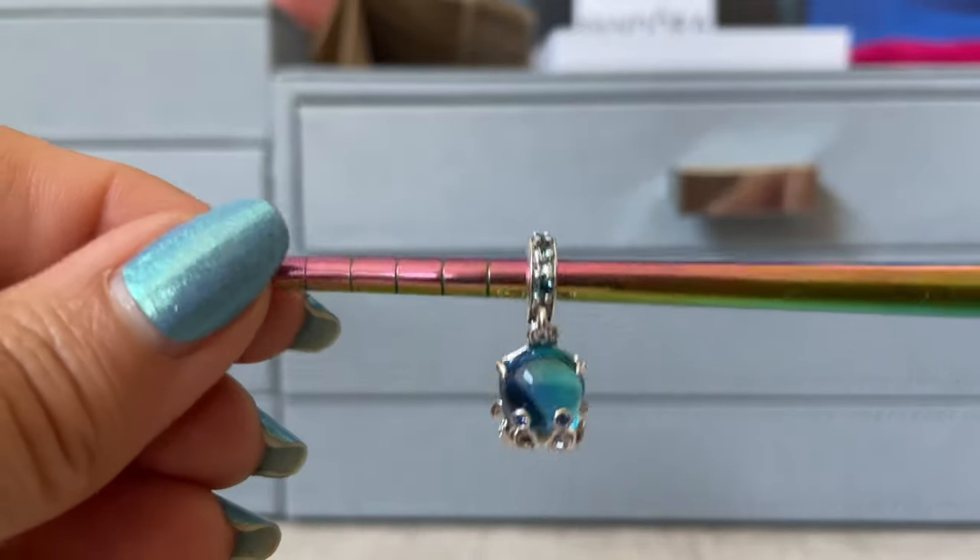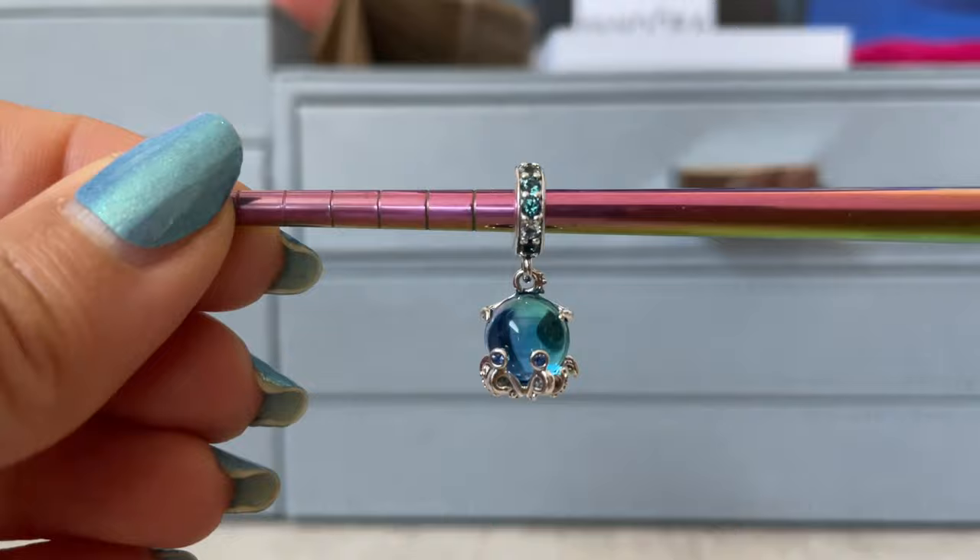Hello everybody and welcome back to my channel. It's Nicole here from A Pretty Charmed Life. In today's video, I'm going to be doing my Pandora haul from the Pandora Summer Collection.